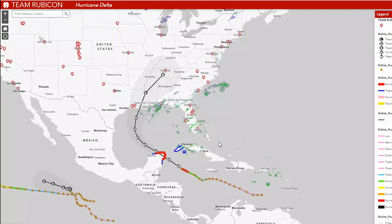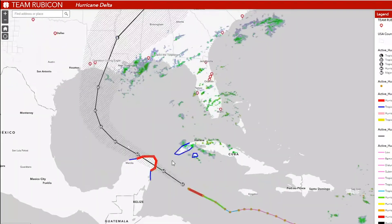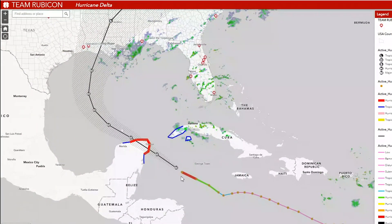In the next 24 hours, it's going to strengthen a little bit more. A major hurricane — anything when it hits category three is considered a major hurricane — and it looks like it's going to keep that status for quite some time.